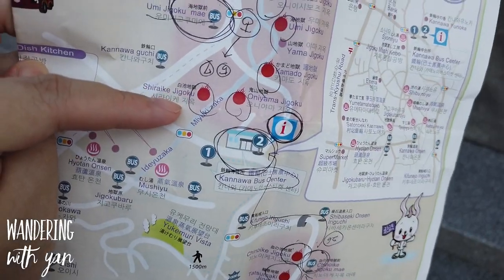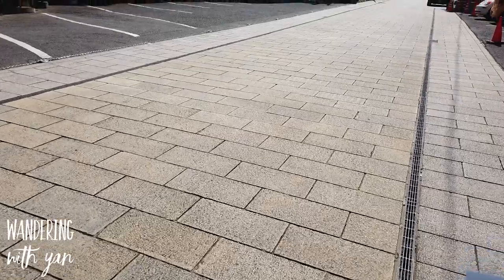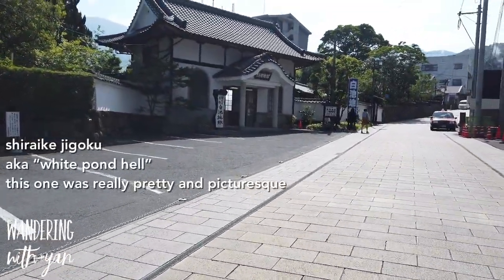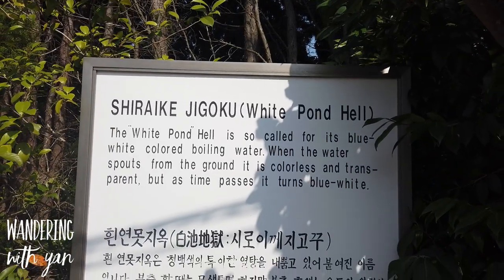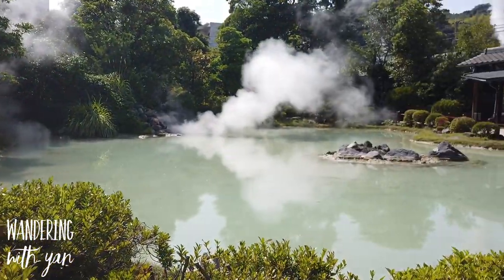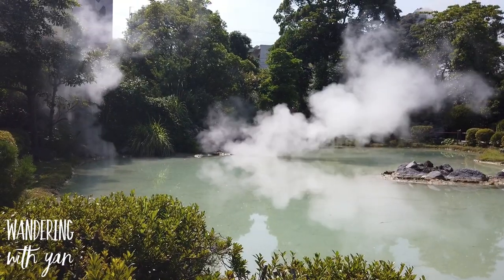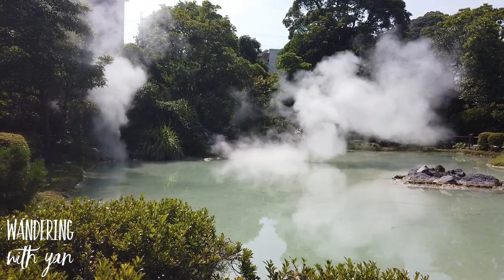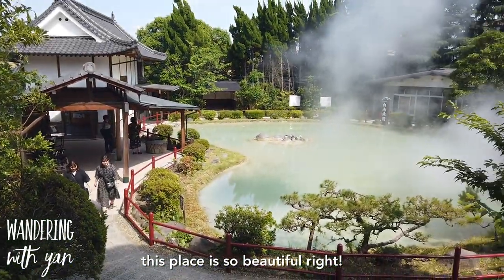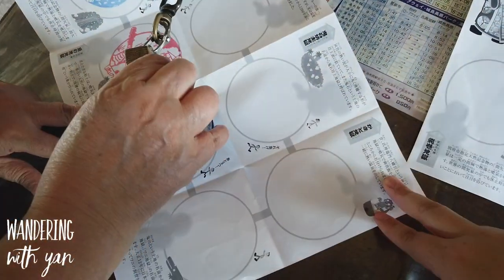We're here now and going to work our way up through the next five. Next up we are at Shiraike Jigoku, the white pond hell. It's known for its blue-white colored boiling water — when the water spouts from the ground it is colorless and transparent, but as time passes it turns blue-white. And here's the next stamp!